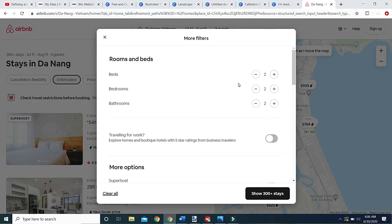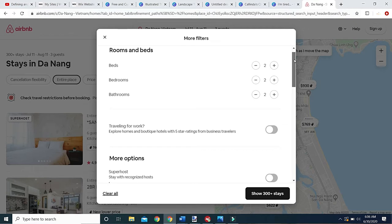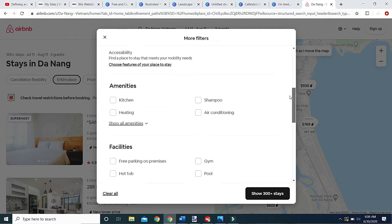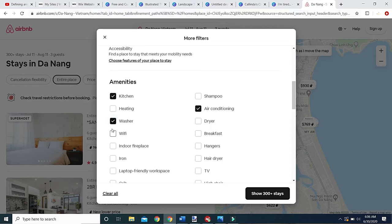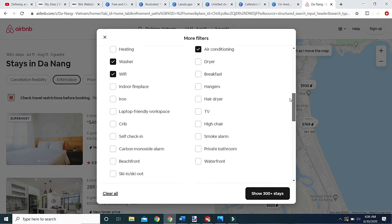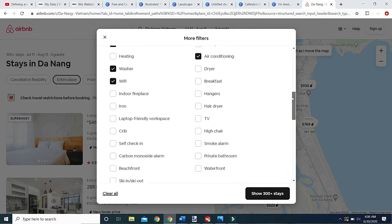You have to specify two beds, two bedrooms, two bathrooms for any search where you want more than one bed — just to make sure you're actually getting a bedroom. We prefer two bathrooms because we have our son. We want a kitchen, air conditioning, a washer, and WiFi because we work from home. Some things don't really matter — we don't need a hairdryer, fireplace, or crib. Self check-in is nice but we won't make it mandatory.